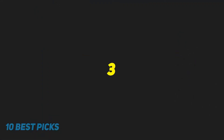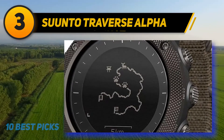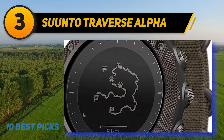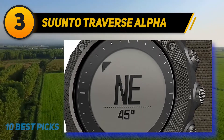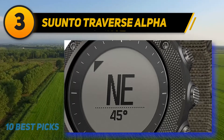At number three is the Suunto Traverse Alpha. The Finnish brand Suunto has been the go-to manufacturer of sports and outdoor watches for decades, so it should come as no surprise that Suunto offers some of the best survival watches currently available. Among the brand's rugged and feature-rich timepieces, the Suunto Traverse Alpha is probably the best for every survivalist.